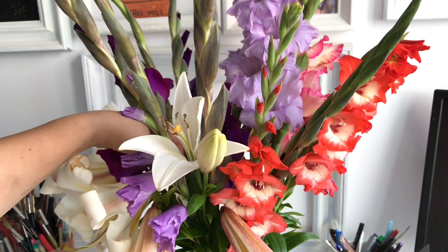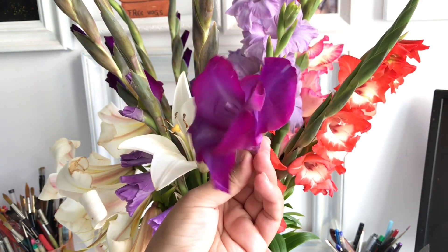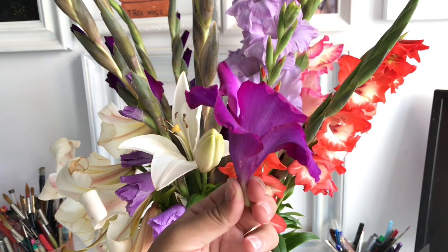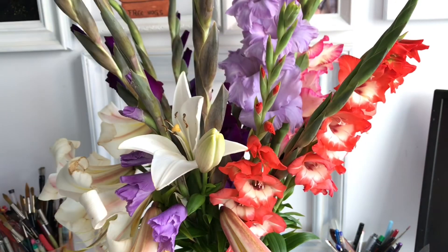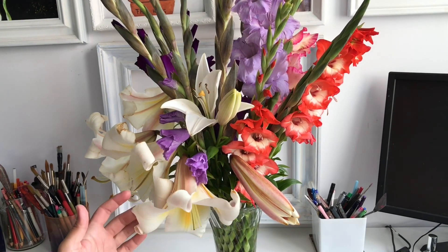I know it looks like I'm tearing the flowers down but I'm not. In a couple of days these should be taken away anyway, and I cut the stems a little bit because the more you remove, you give the flowers that have not bloomed yet the opportunity to open up.